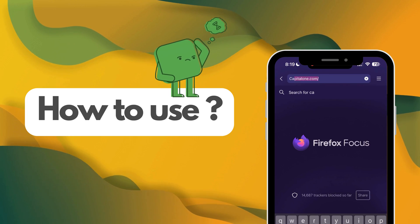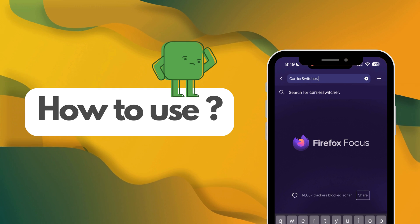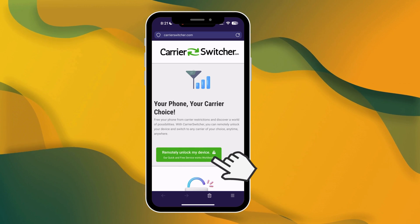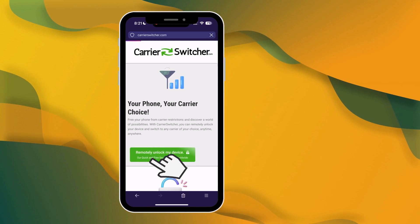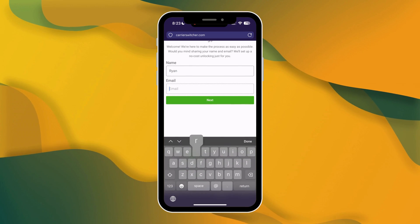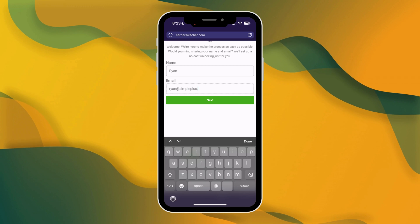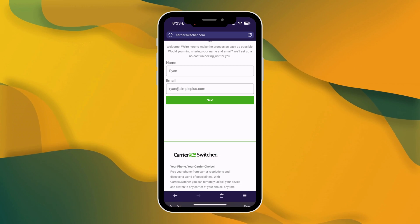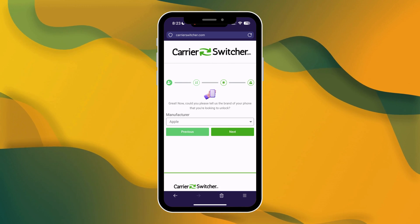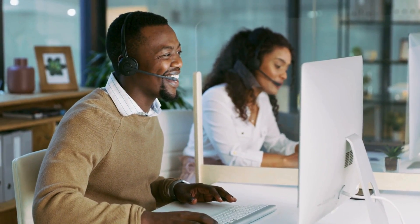To get started with Carrier Switcher, head over to their website at carrierswitcher.com. Once you're there, look for a green button to begin the process. Clicking this will take you to the Online Carrier Unlocker app. The first thing you'll need to do is enter your name and email address — this is how they'll assign the order to you, so make sure you use a real email. You'll receive a confirmation code at this email, which is essential for the next steps. After you've entered your details, you'll be prompted to select the manufacturer of your device, like Samsung or Apple. This helps ensure the service is tailored to your specific phone.